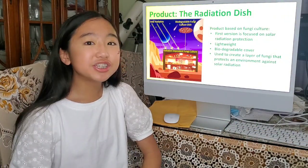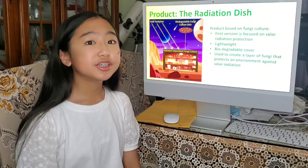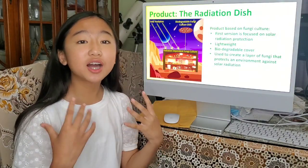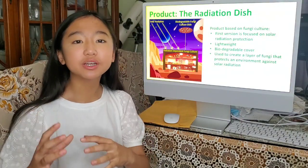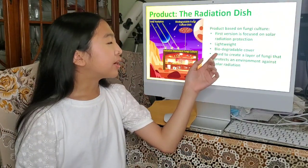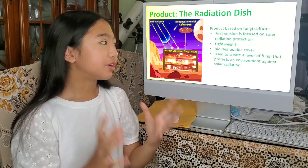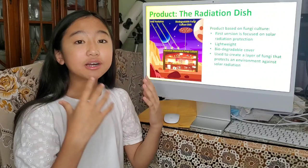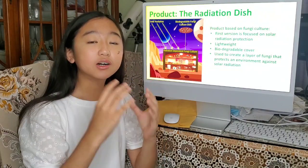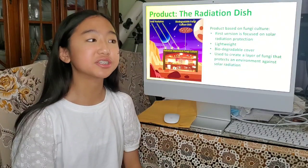So this is what we created — it's called the radiation dish. It's very lightweight, so it doesn't have any problems with weight when bringing it all the way from Earth to Mars. It's also biodegradable, and you can put it anywhere — like on top of your roof or even on the floor. The fungi also creates layers for protection from solar radiation from the sun.